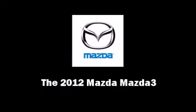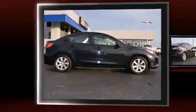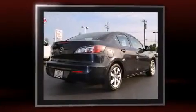Familiarize yourself with the 2012 Mazda Mazda 3. With just over 35,000 miles on the odometer, this four-door sedan prioritizes comfort, safety, and convenience.